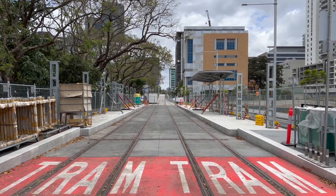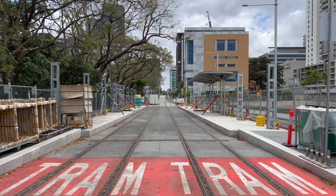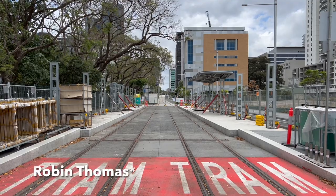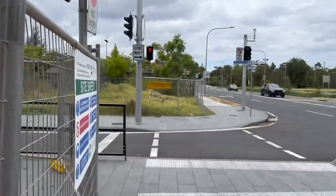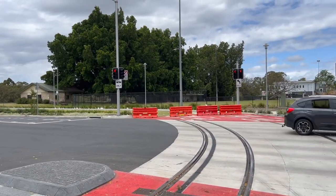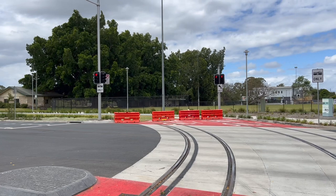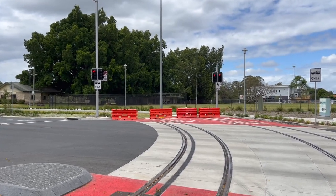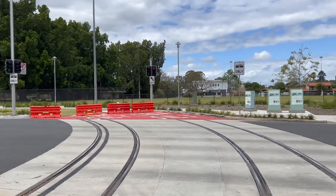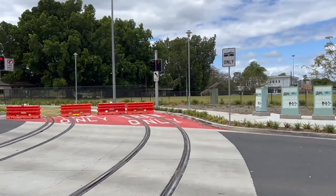G'day everyone and welcome to the Transport for Sydney Vlogs channel, and welcome to part 6 of the Parramatta Light Rail walkthrough series. In this part I'll be covering the section from the Robin Thompson stop, which I'm at right now, towards the Tramway Avenue and Rose Hill Gardens stop. I'll definitely be covering the Tramway Avenue stop in this video, however I'm not too sure if I'll go any further, as I try to keep these parts to around 15 minutes max.